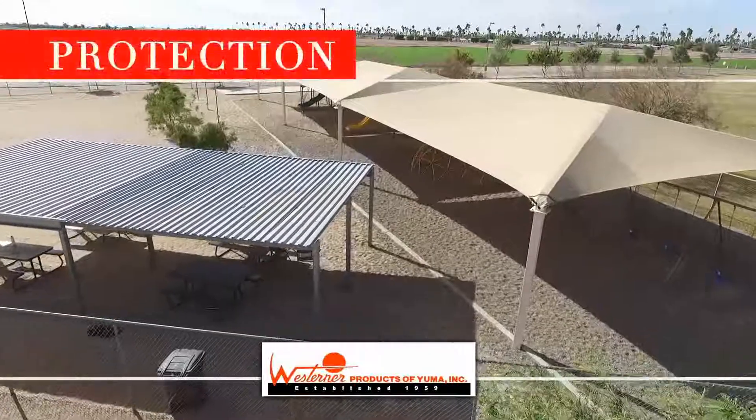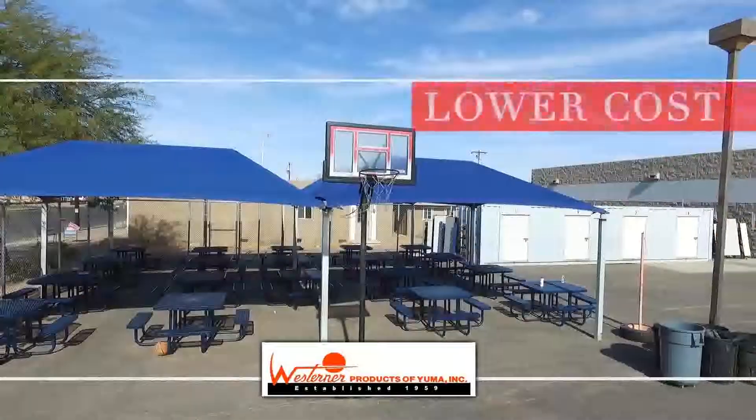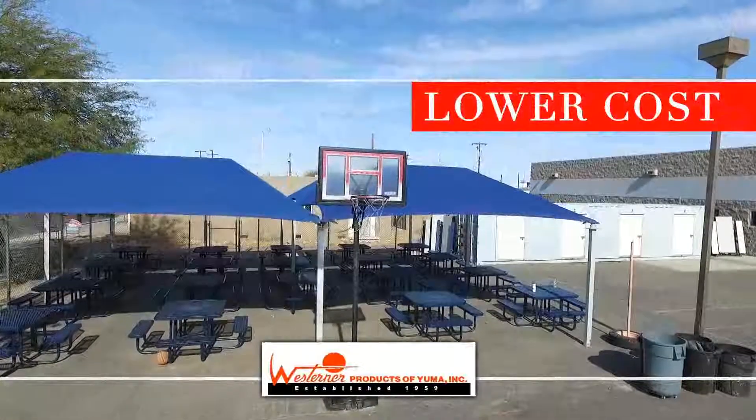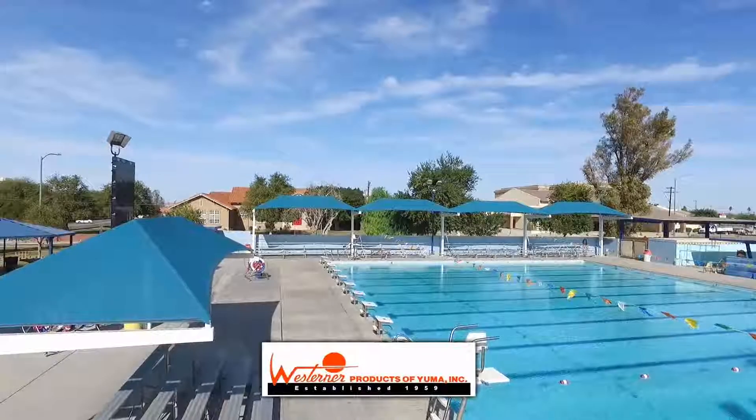Cloth shades will give you protection from the sun. They don't trap the heat beneath, creating an open and cool space at a lower cost than other traditional structures. And with a huge array of options, we will help you pick the best solution for your specific needs.